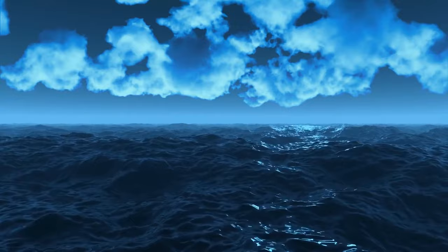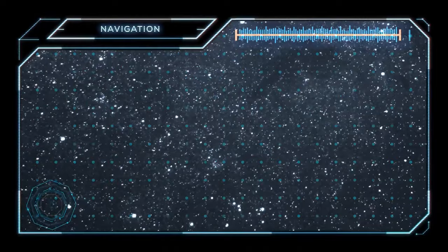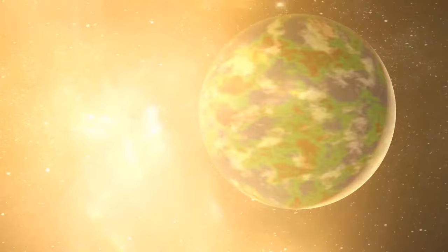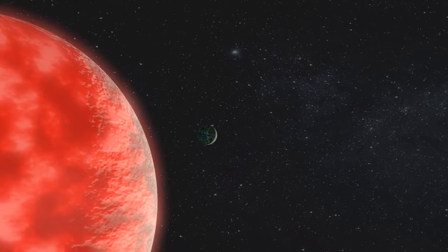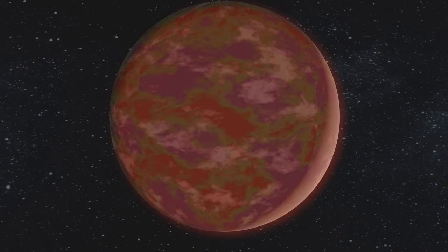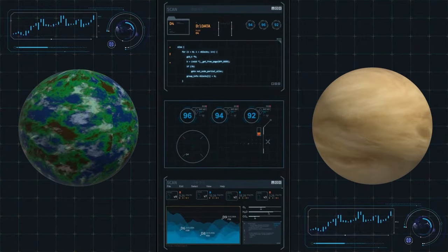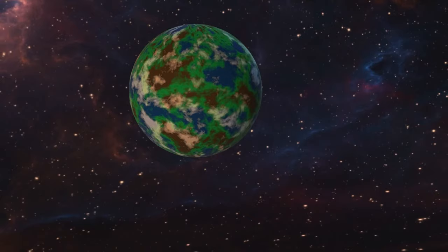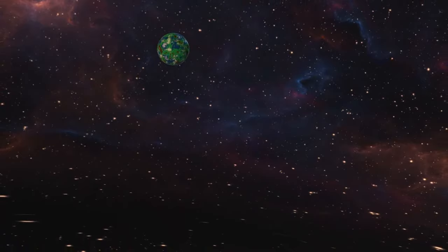However, LP 890-9c is very close to its star, meaning it's bathed in radiation that could reduce habitability. It's also tidally locked — one side always faces the star and is incredibly hot, while the other is always dark and cold. Scientific models suggest its atmosphere and climate could be more like Venus than Earth. Despite these challenges, LP 890-9c is a fascinating exoplanet worth further study.